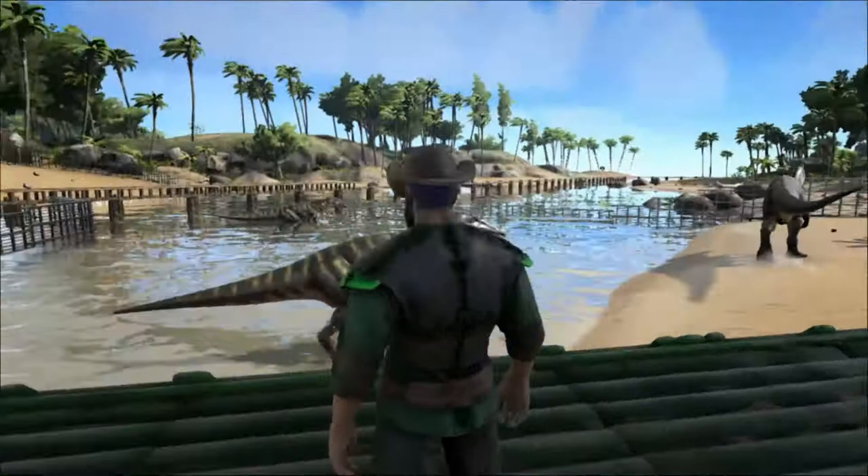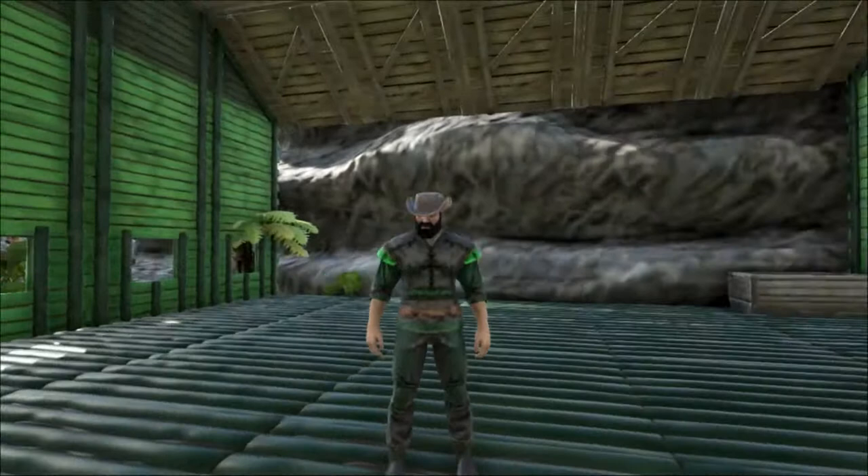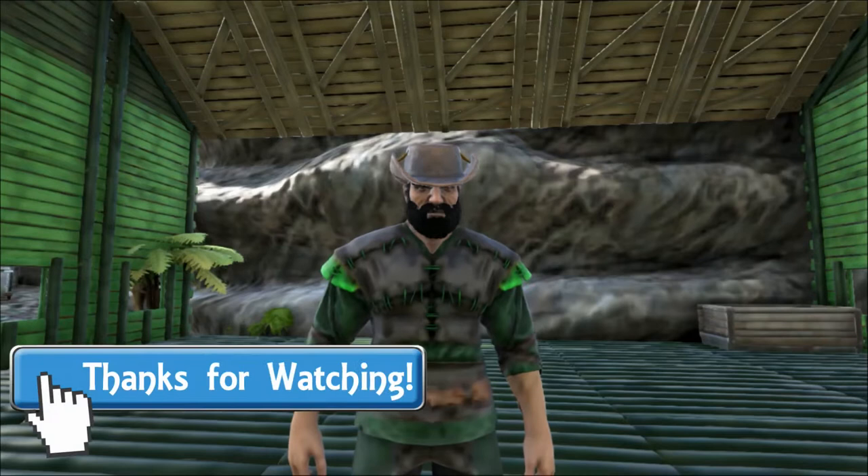Well, that's all for today and thank you so much for watching. I hope you've enjoyed the video and learned something new. Please leave some comments down below and hit the like button if you did enjoy it. There are links to my Twitter, Facebook and Patreon in the description. Please subscribe if you haven't already, and I hope to see you here next time at Shredder Zoo.